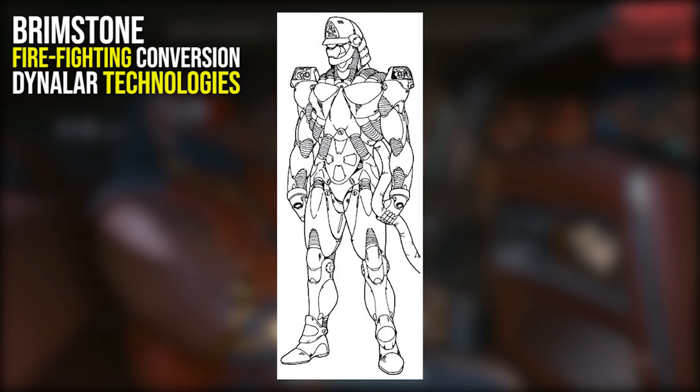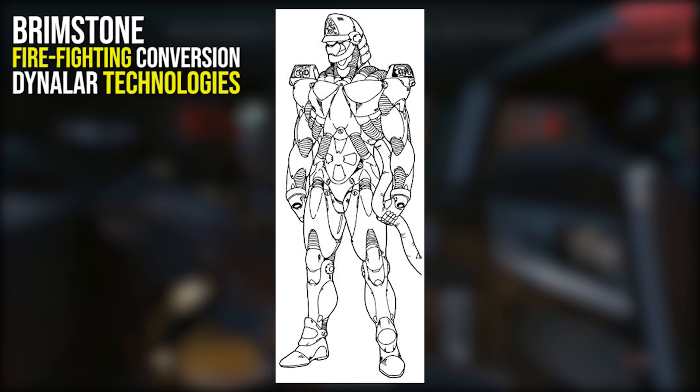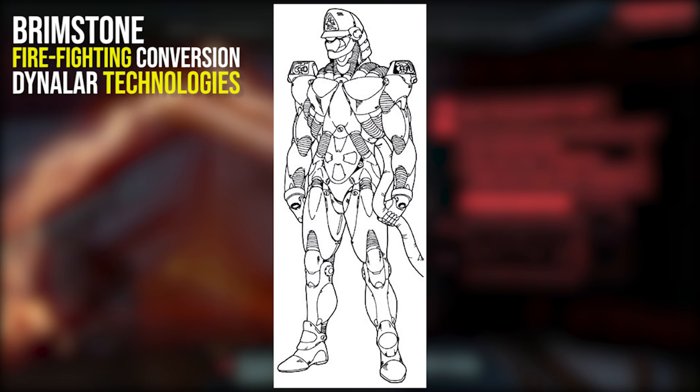Next we have Dynalar Technologies' Brimstone Firefighting Conversion, obviously created to fight Night City's fires. This conversion is immune to smoke inhalation, burns and pressure changes, and can do the work of an entire squad of firemen. Amplified hearing allows the Brimstone to hear where trapped victims are inside blazes, and it has a CO2 fire extinguisher built into its left arm.